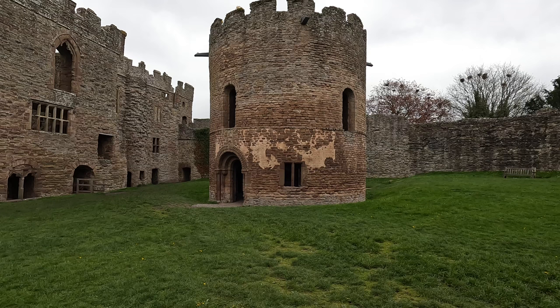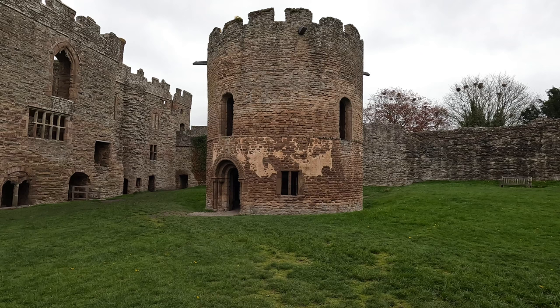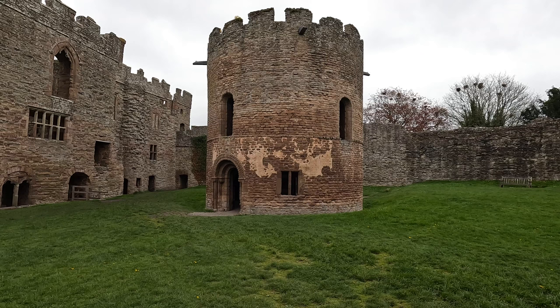But this is what we're interested in today. At first glance it may look like a tower, but it is in fact a chapel, and it's highly unusual because it is circular in nature.